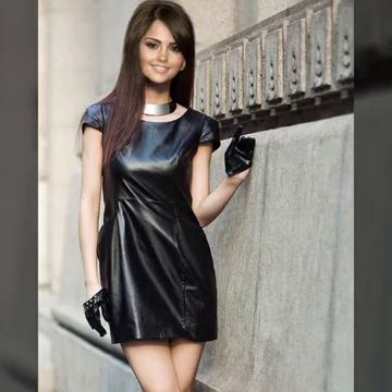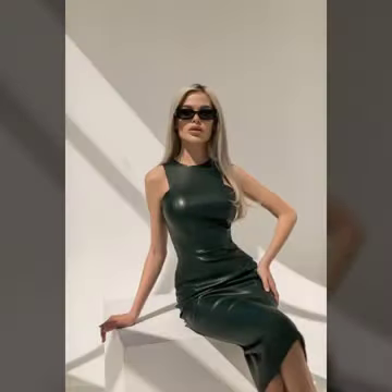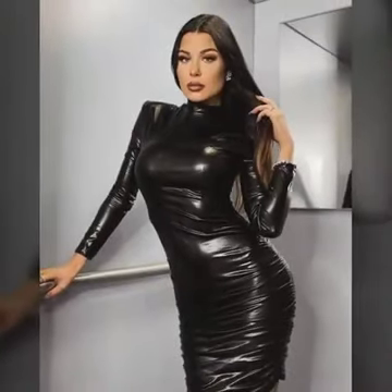Hello everyone, welcome back to my YouTube channel It Takes High Fashion. How are you? I hope you are fine and doing well. Friends, this is me, Asya, and today I will show you in this video so beautiful and stylish ideas of leather bodycon for girls and women.